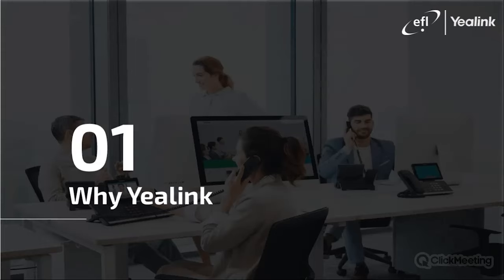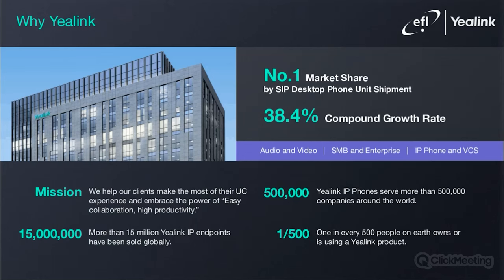So a bit about Yealink and why you should choose them as your headset vendor. Yealink is the biggest desk phone manufacturer based on market share, with over 15 million endpoints installed in over 500,000 companies. With a great 38.4% compound growth rate, this means there is a great opportunity to offer Yealink headsets due to the great awareness of the Yealink brand.